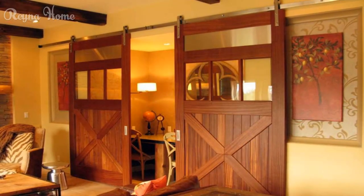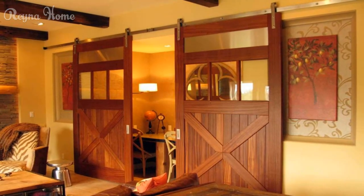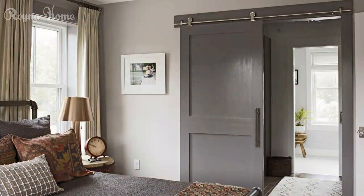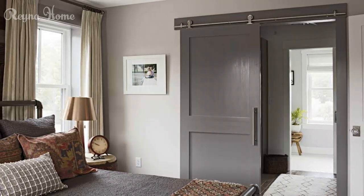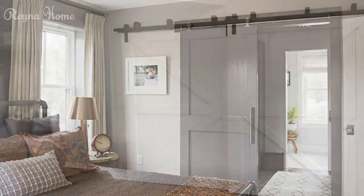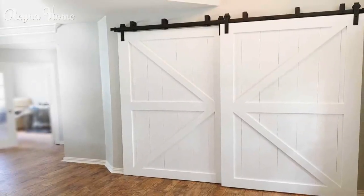Hardware and accessories. Barn door hardware: explore the significance of barn door hardware and learn about the various styles of handles, rollers, and tracks available. Barn door locks: delve into the charm of barn door locks and discuss the options for securing barn doors while maintaining their aesthetic appeal.